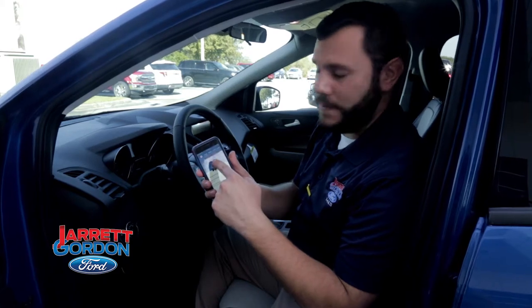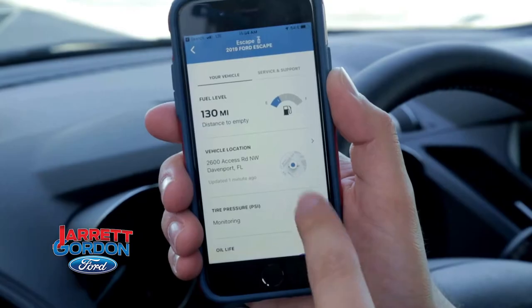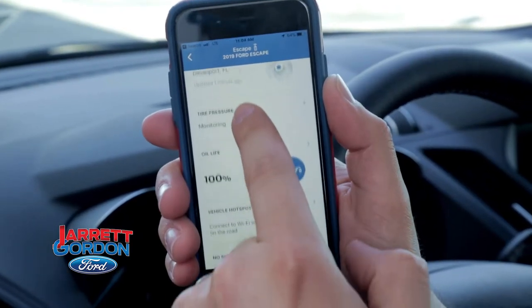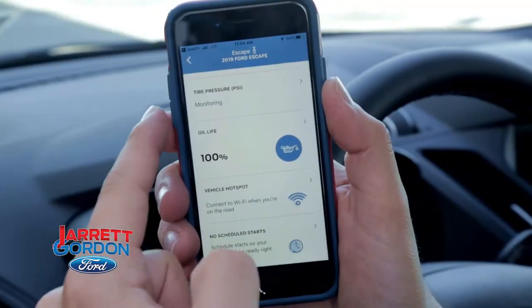When you open your Ford Pass app, just by clicking on vehicle details, I can see how much gas is in my car, where it's parked, enhanced monitoring. I can see my oil life percentage, tire pressure indicators, and if there are any warnings that kick on that I need to know about, which is great.